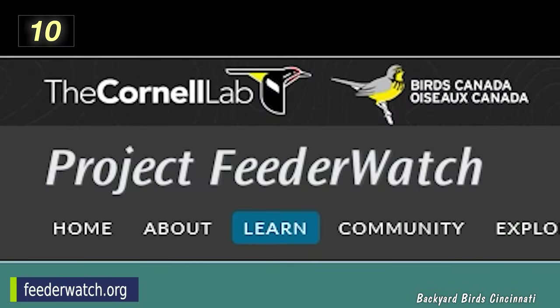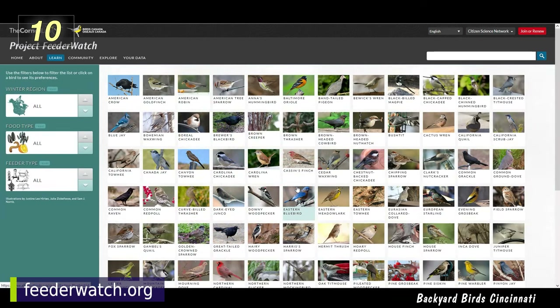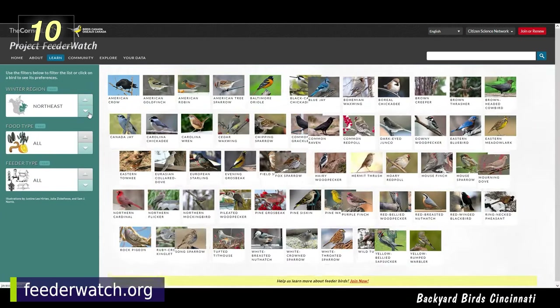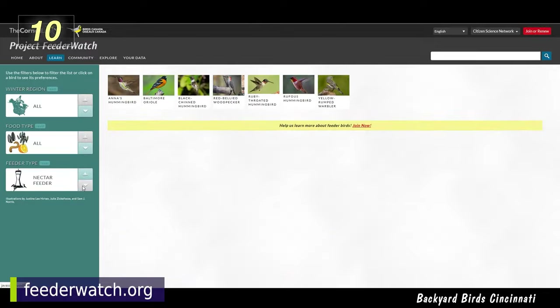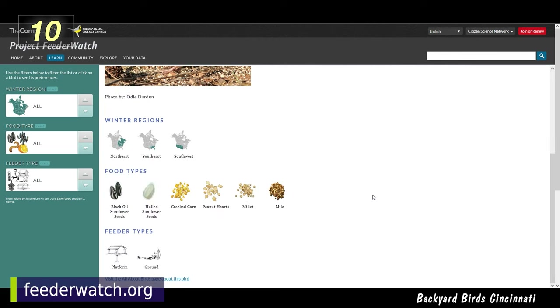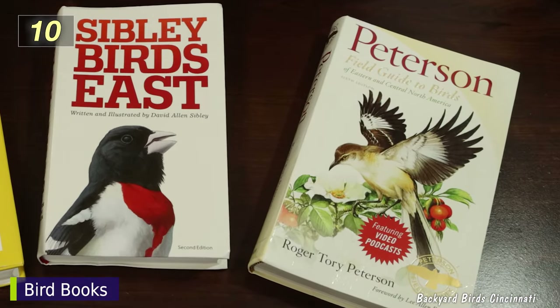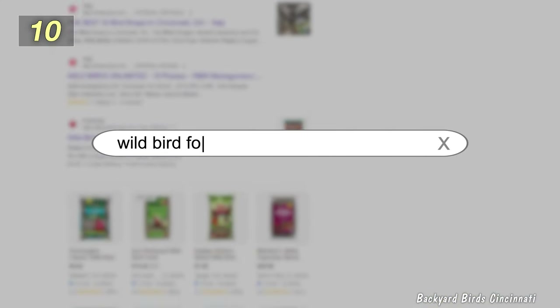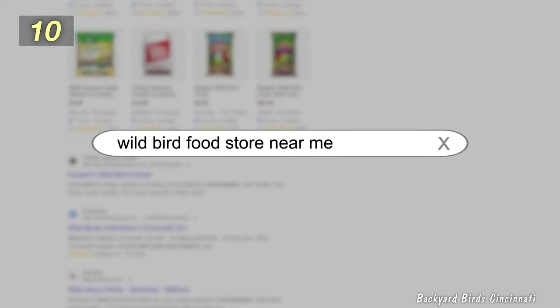For a more specific list of what to expect, Project Feeder Watch has backyard feeding information. Feeder Watch is a winter survey of birds that visit the United States and Canada. The birds are sorted by region, food type, and even type of feeder. Clicking on a particular bird will reveal more about what they eat and the types of feeders they like. There's also a variety of books you can check out, and if you have any specialty wild bird food stores in your area, they can also be a resource for finding out what food to buy.